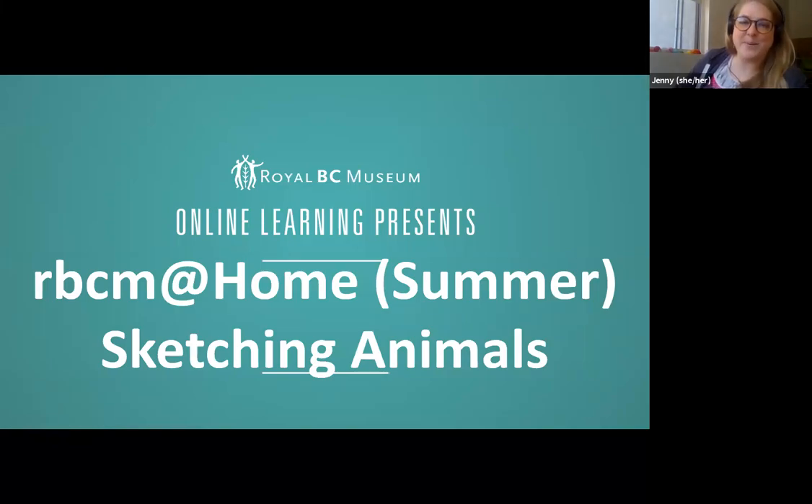Welcome everybody to RBCM at Home Summer. My name is Jenny Arnold and I am a digital educator here at the Royal BC Museum. Some of you may recognize my voice as the behind-the-scenes person from the RBCM at Home series. For the summer I'll be the host for the RBCM at Home Summer programs on Fridays. I'm very excited to talk and interact with you and learn more about our province.